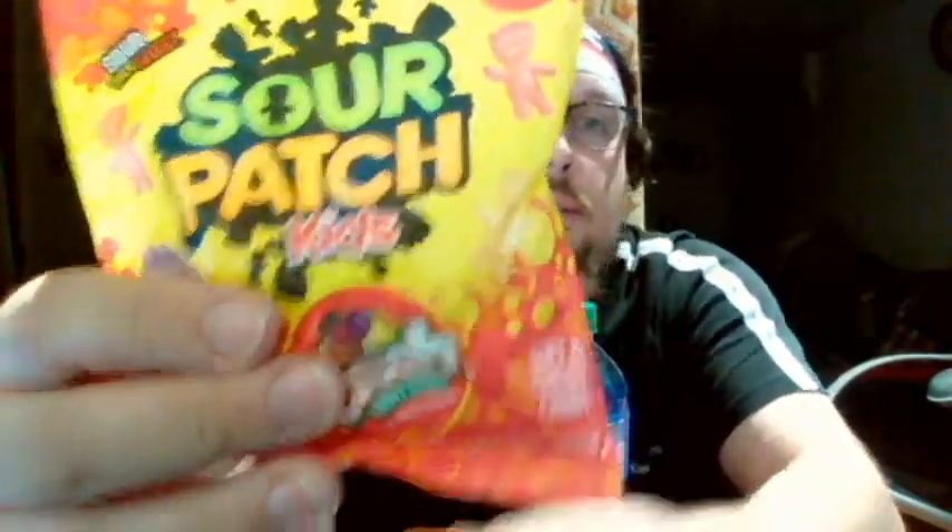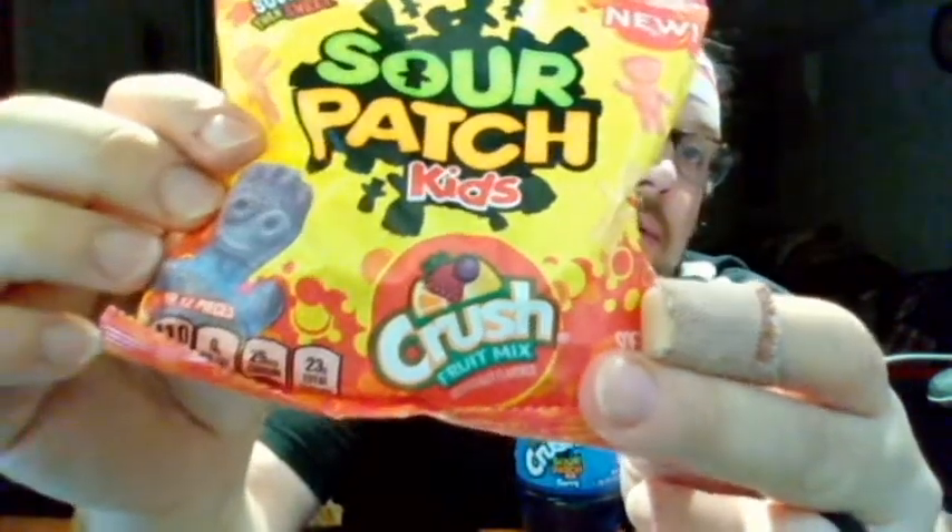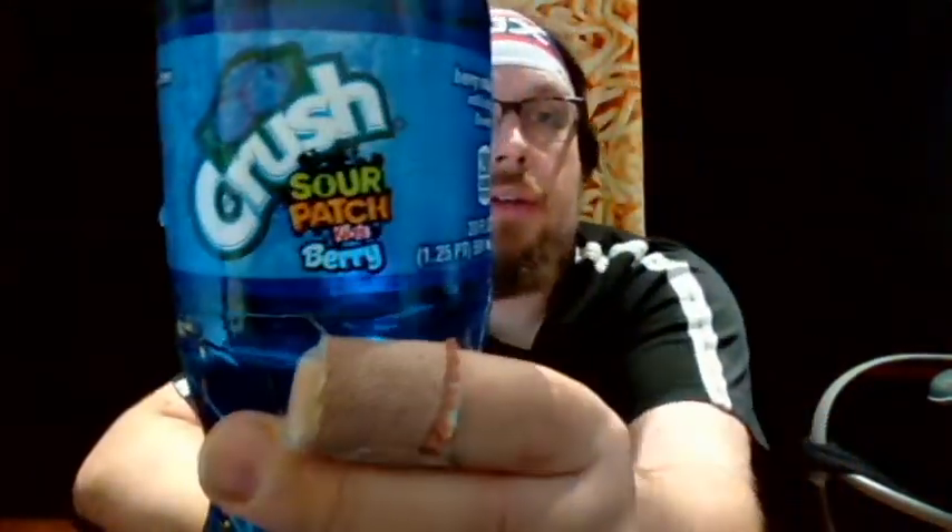Hey everyone, it's John, welcome back to another product review. Today's review is interesting because I have two products that have each other's names on them. In my right hand I have Sour Patch Kids but they are Crush Fruit Mix — Crush of course being a fruit flavored soda — and in my left hand I have Crush Sour Patch Berry flavored soda.